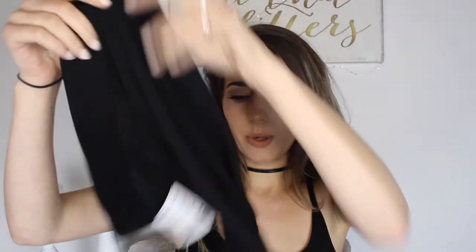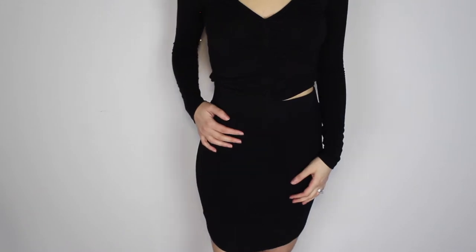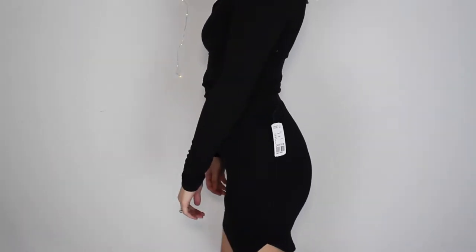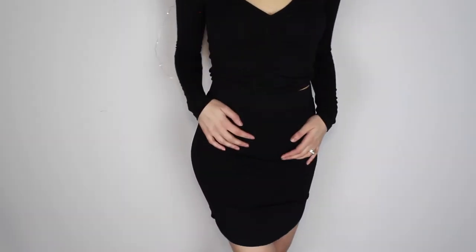The next thing I pulled out was just this plain black bodycon skirt. I think they call it a dolphin hem at the bottom. I really wanted one of these kinds of skirts because I just really love bodycon skirts — they go with any crop tops, so I love having a bunch of these. I got this one in a size small and it was $13.90.